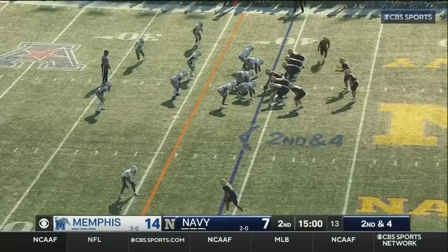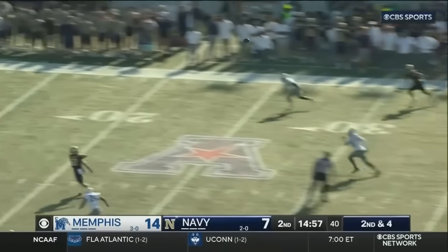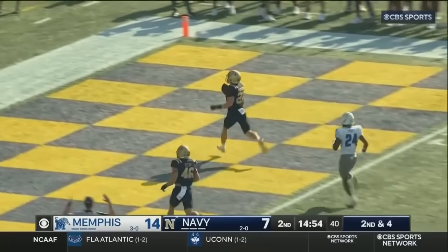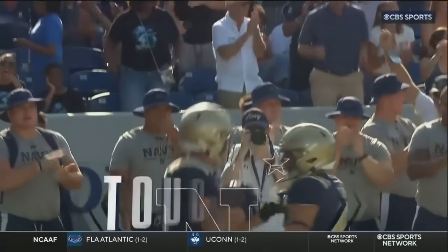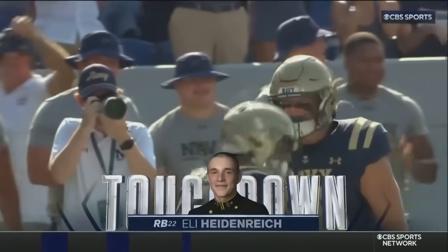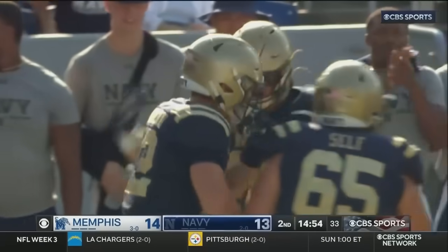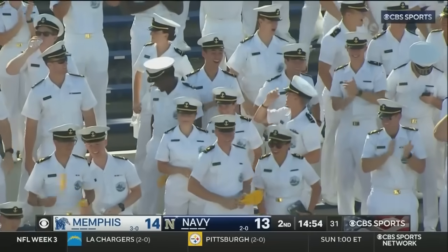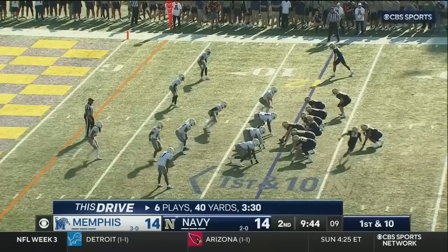Navy has a chance to even it again. Horvath wants to throw it, has a man — and he's caught! Touchdown, Heidright! Eli Heidright with his fourth receiving touchdown. Burnout hits a big one over the top, and Navy an extra point away from tying again.